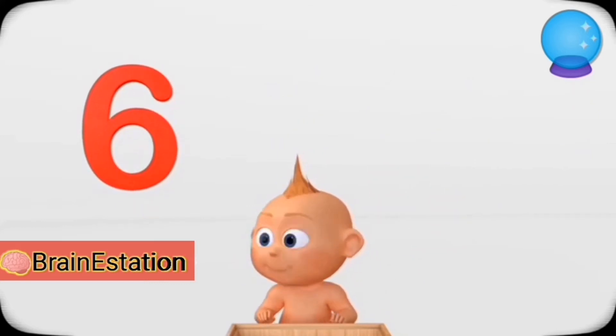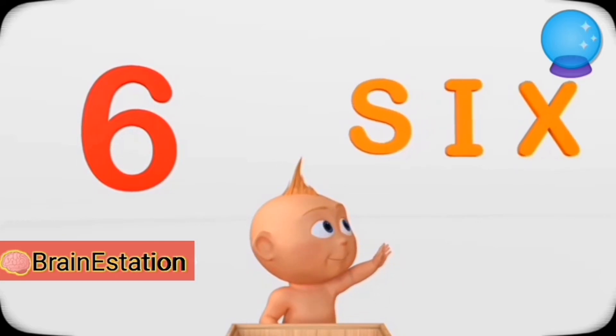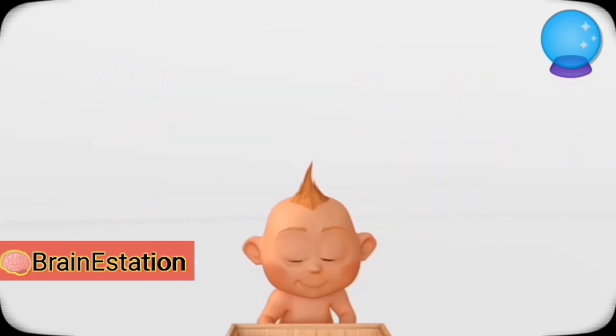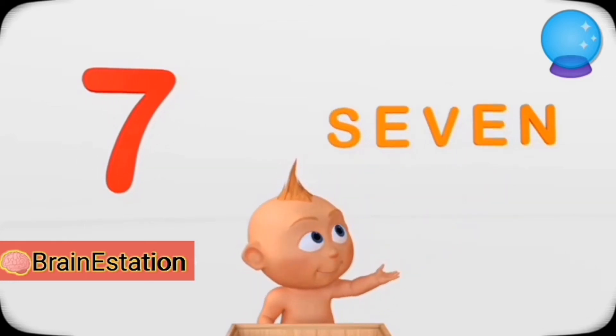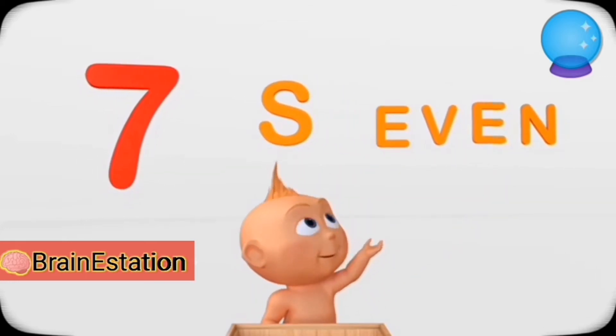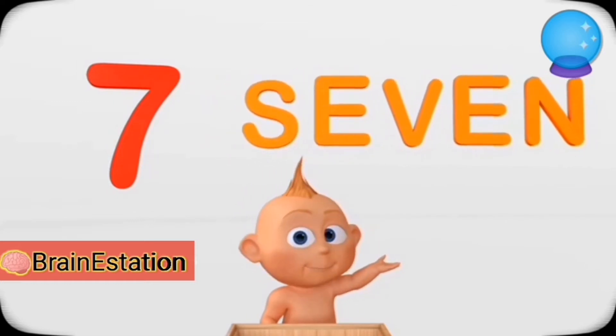Six. S-I-X — Six. Seven. S-E-V-E-N — Seven.